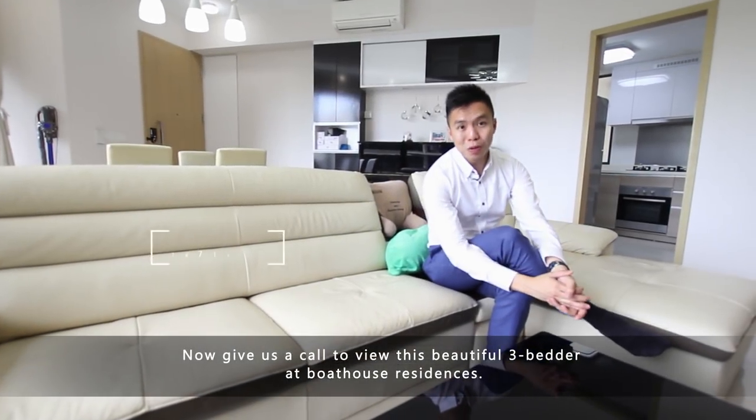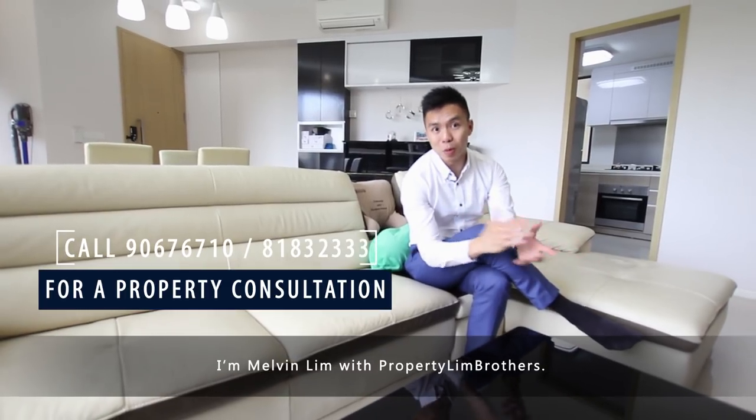I'm just going to record the truly beautiful three-bedder at Boathouse Residences. I'm Melvin Lim with Bobby Lim Brothers.